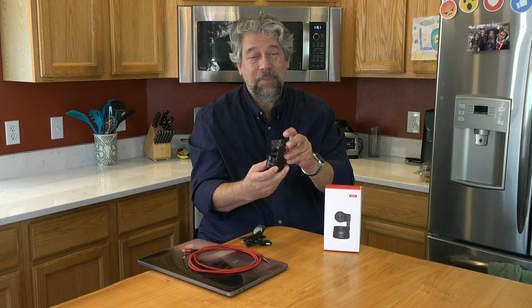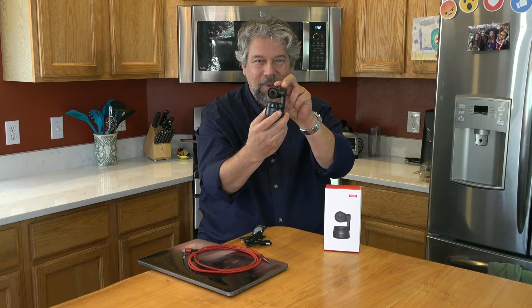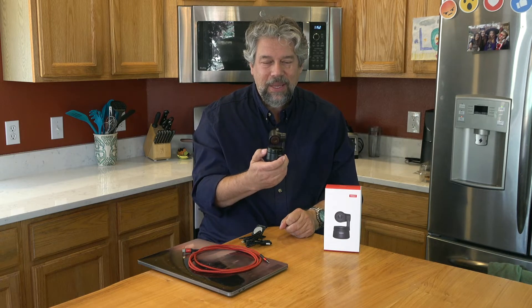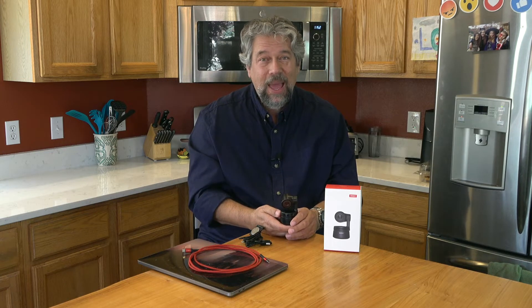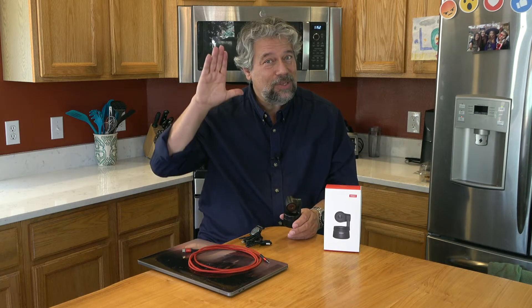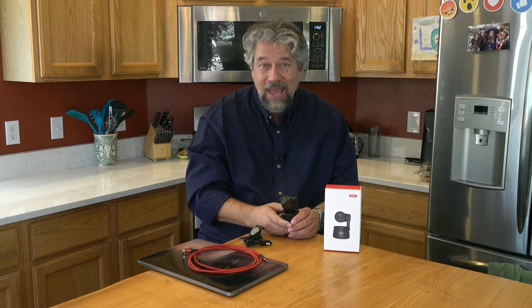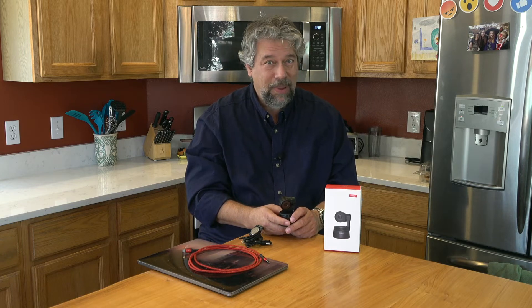PTZ is pan, tilt, and zoom. Basically you can see the camera can move by itself, and I'm going to give you a nice demo in just a minute. It can actually move with you so it can track you, and you can zoom in and out with a simple hand gesture. It does AI tracking with auto frame, auto exposure, and smart white balance.